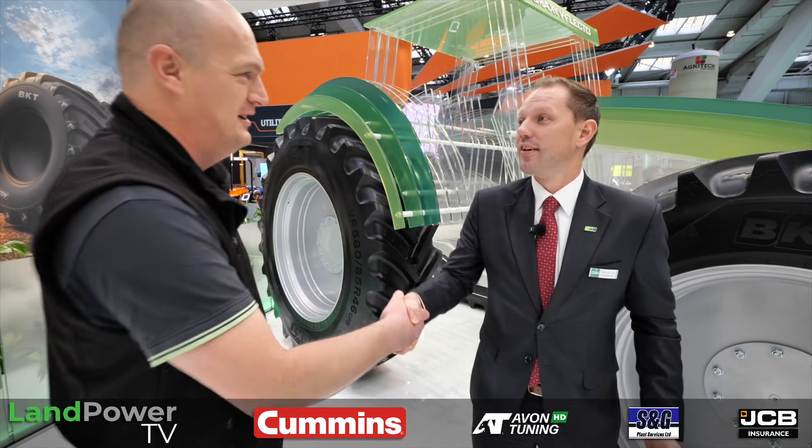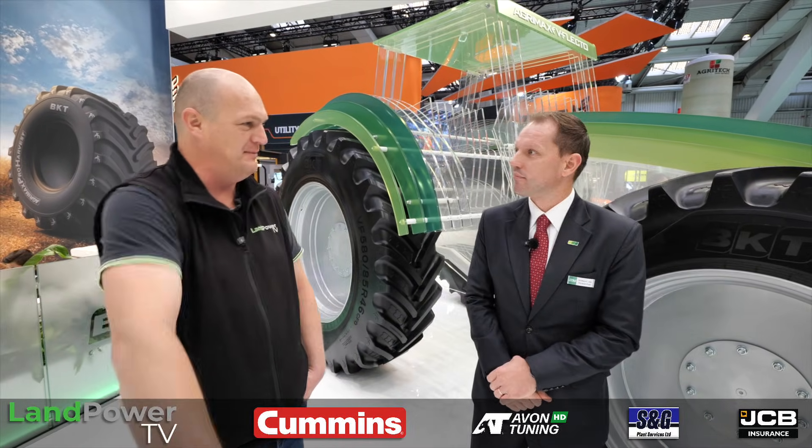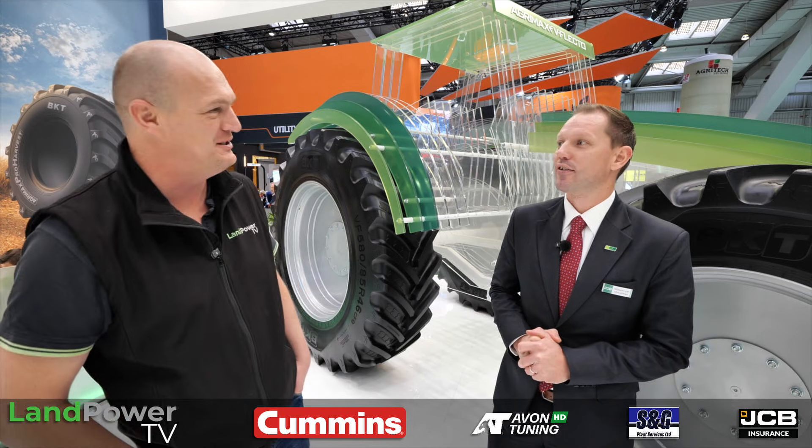Thanks to Willem for sharing his time and walking us through BKT's latest products and developments at Agri-Technica 2025.